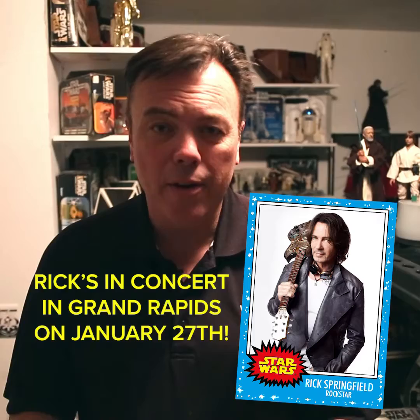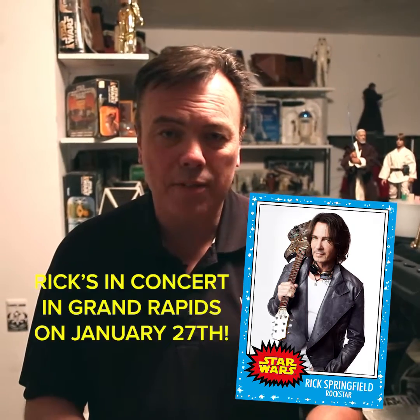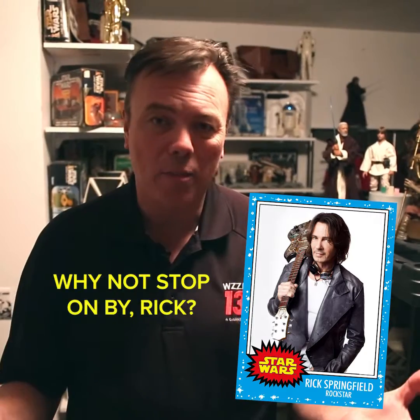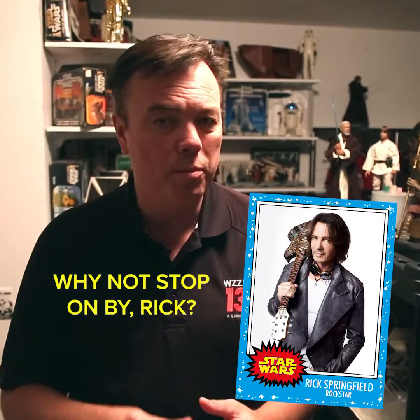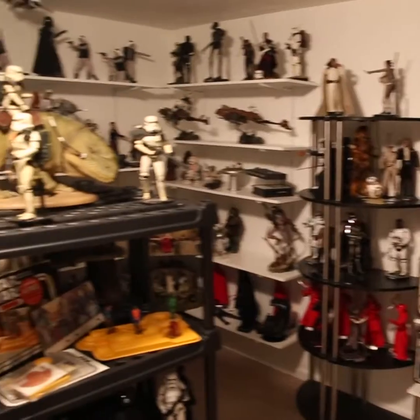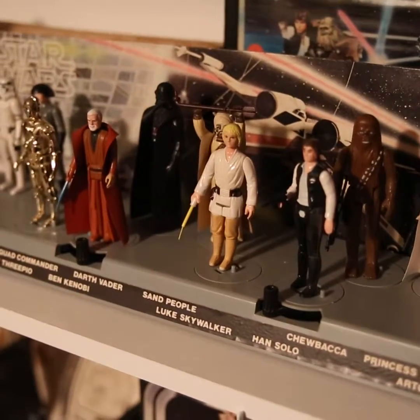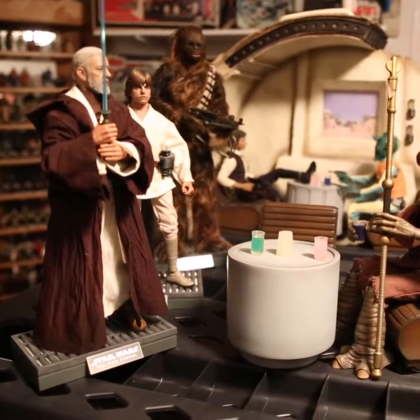Rick, when you are in concert here in Grand Rapids on January 27th at 20 Monroe, you need to come by my house and check out my Star Wars figure collection. I think you'll be impressed.